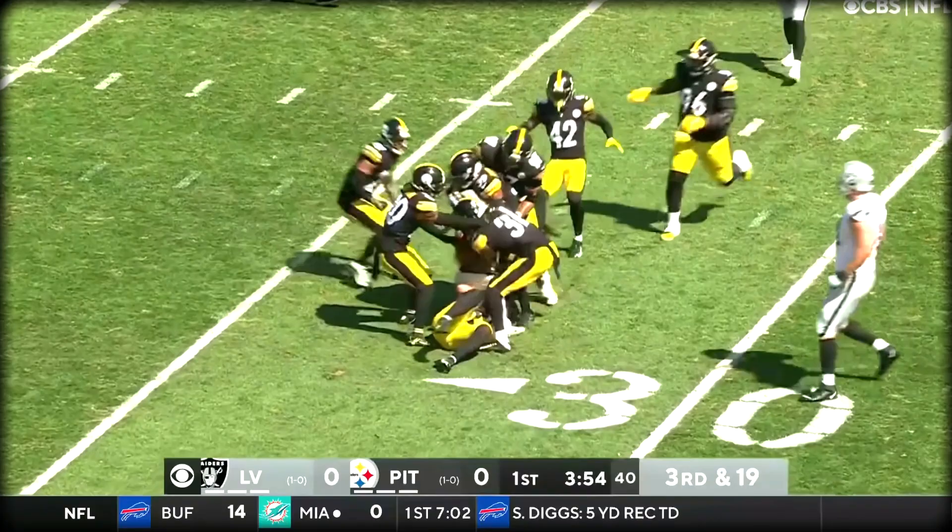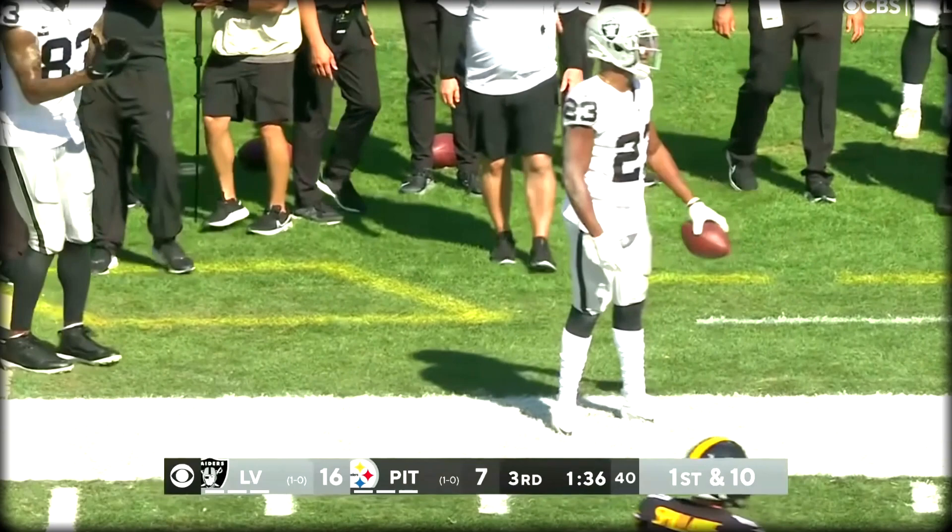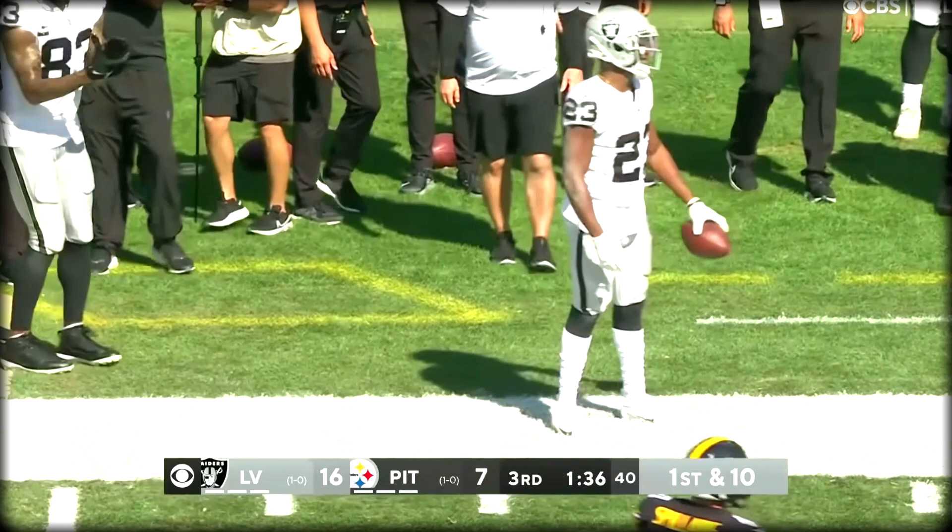Nowhere close. First down. Carr on target with his toss to Kenyon Drake. In gold and Drake in the backfield, Carr to throw it — swing pass caught by Drake. Gets the angle, works the sideline, and he's got a first down, for our NFL on CBS crew.